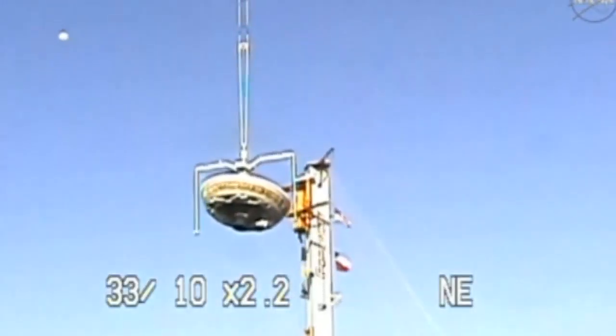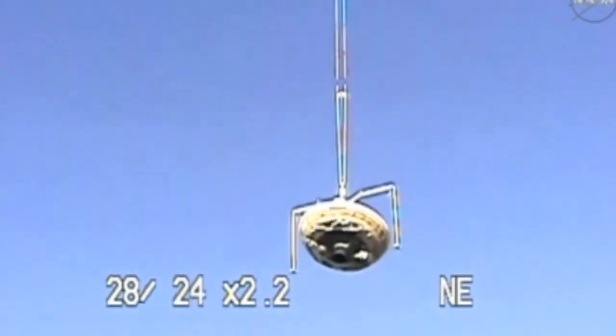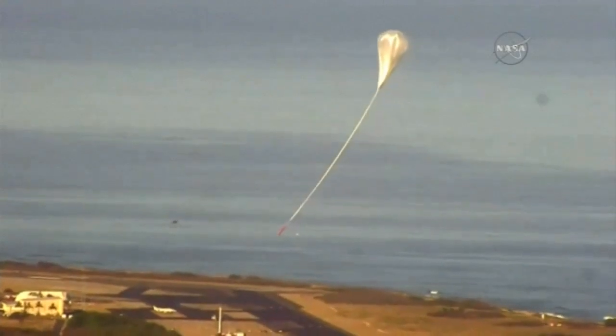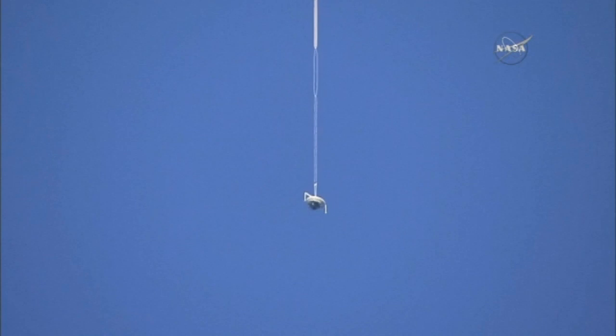The low-density supersonic decelerator, nicknamed the Flying Saucer, is NASA's Mars landing system — or at least it could be in the future. It was launched beneath a helium balloon on Monday, on its second ever test flight over the Pacific Ocean.